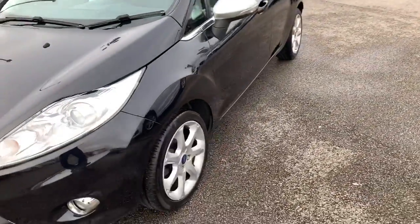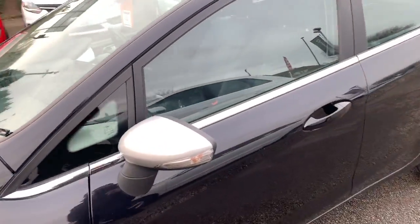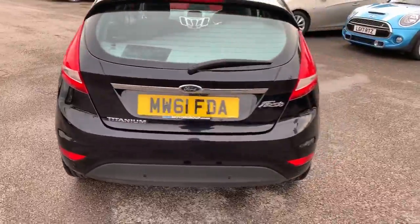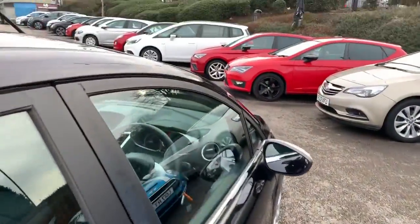Around to the side we have the alloy wheels, we've also got the contrasted colored side mirrors. There's trim around the bottom of the windows. Then at the rear we've got rear parking sensors, rear fog lights, and also a rear camera which I will show you on the inside.